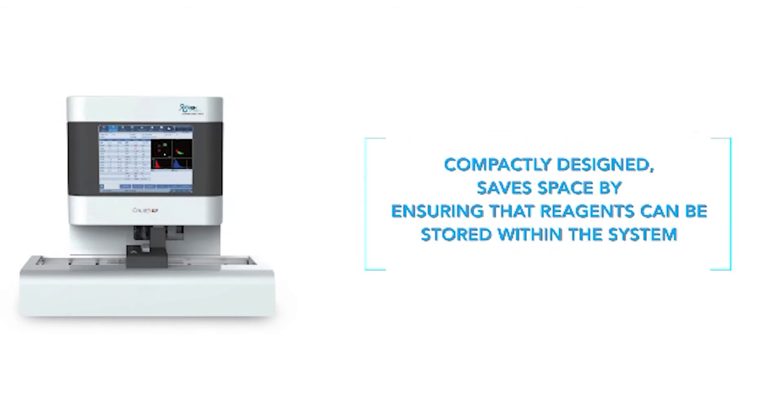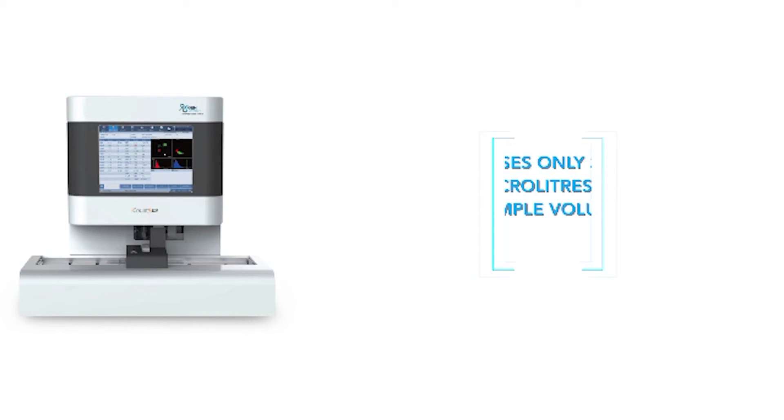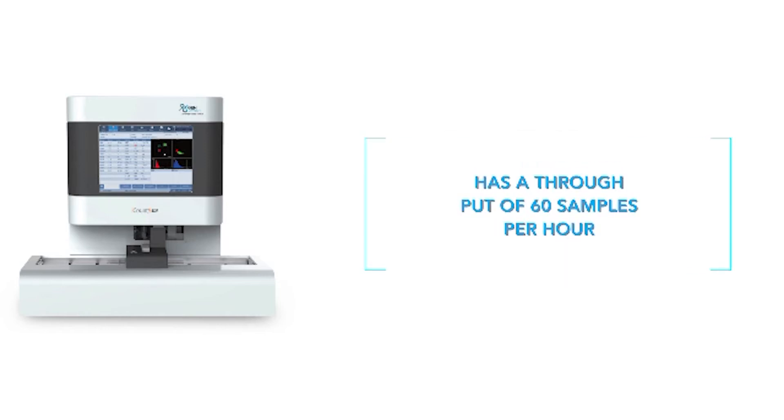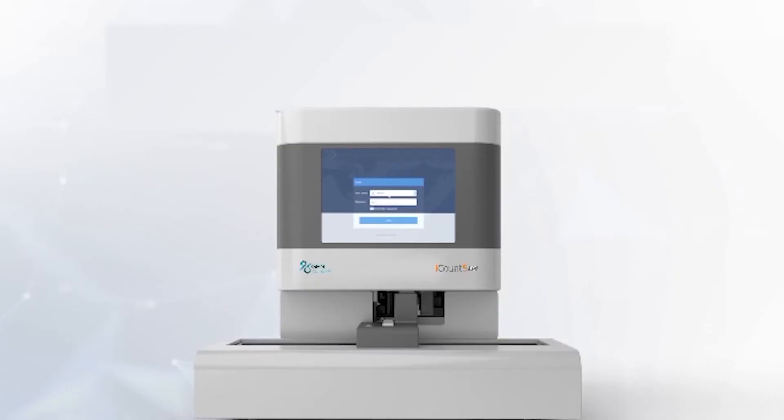Compactly designed to save space, reagents can be stored within the system. It uses a closed tube for STAT samples, stores up to 2 lakh samples, and uses only 25 microliters of sample volume. A large 10.4-inch touchscreen is included, with a throughput of 60 samples per hour, using only four reagents for operation to ensure reduced cost per test.